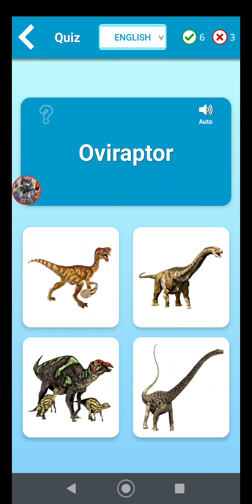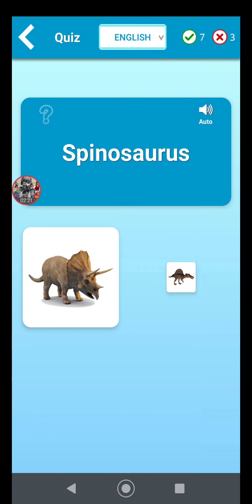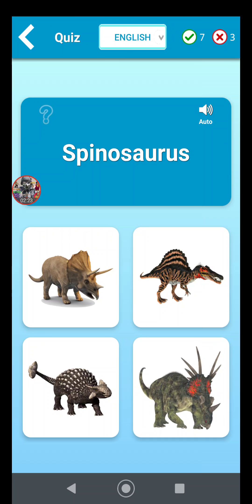Oviraptor likes to eat eggs — he's kind of like a thief, like a mutated chicken. Spinosaurus is the one from Egypt, like northern Africa. It swims in the water and is a fish-eating dinosaur like Baryonyx as well.